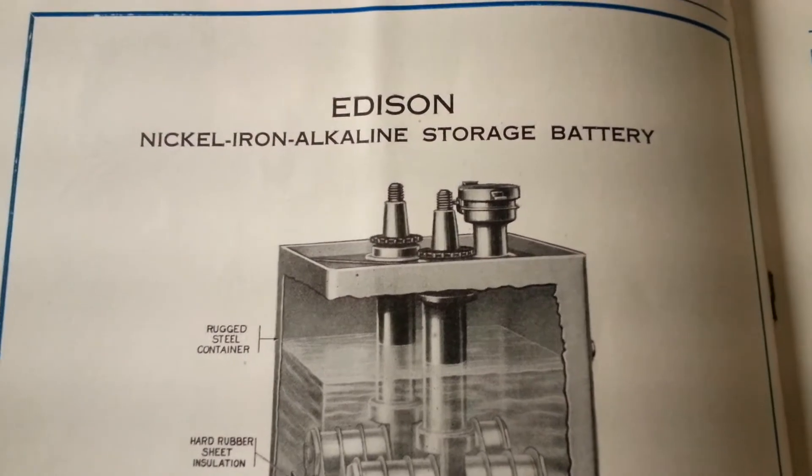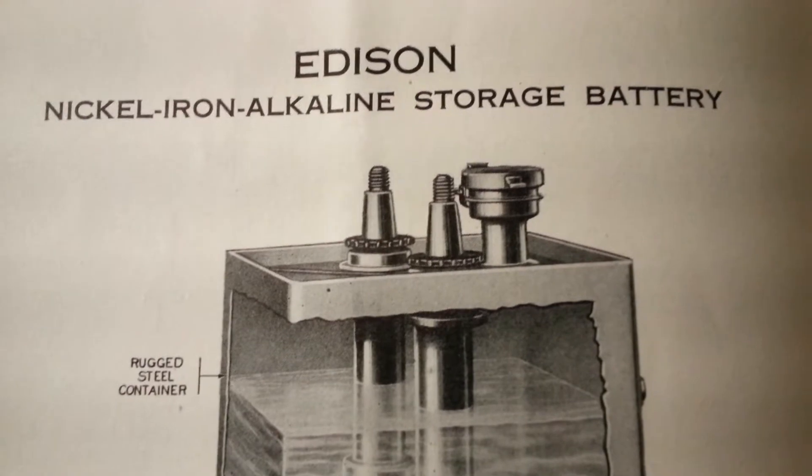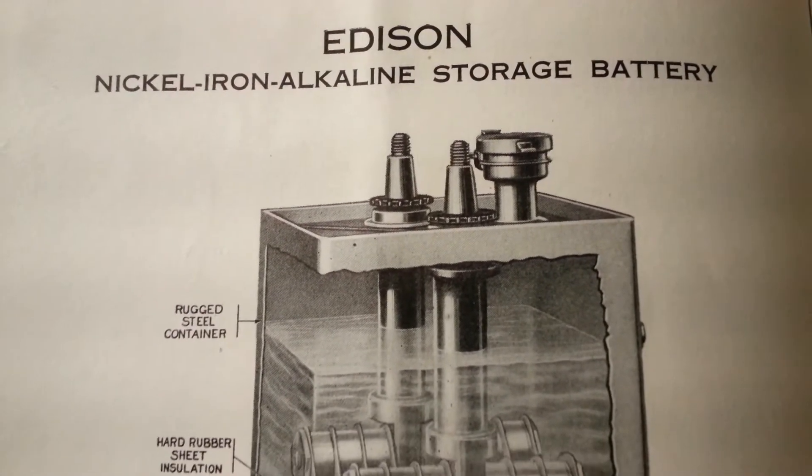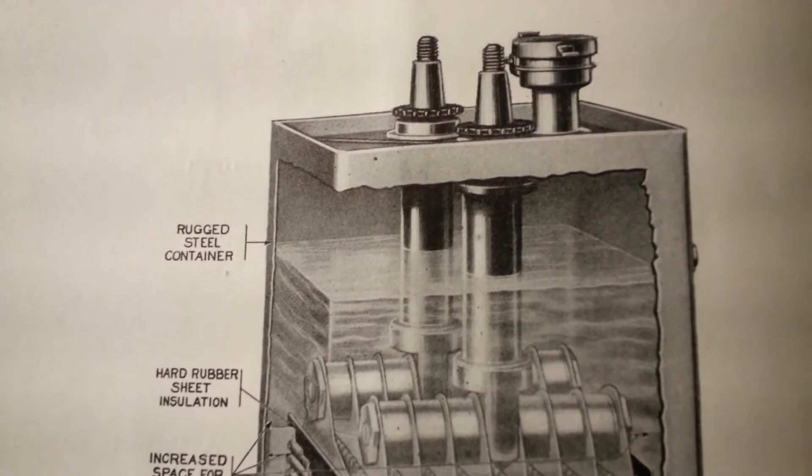So let's check out this cutaway of the Edison Nickel Iron Alkaline Storage Battery.